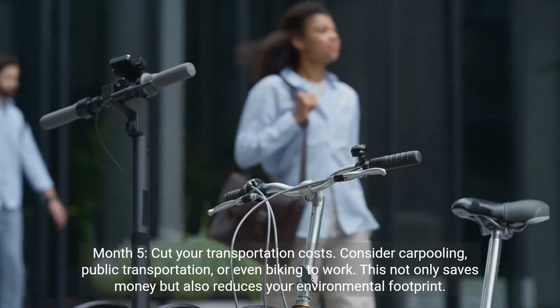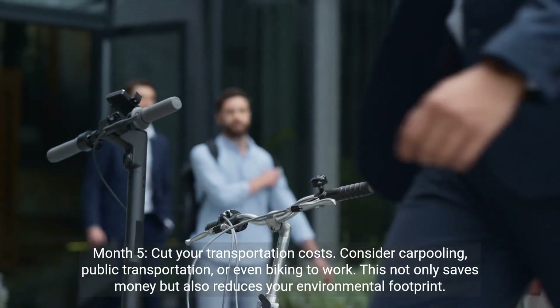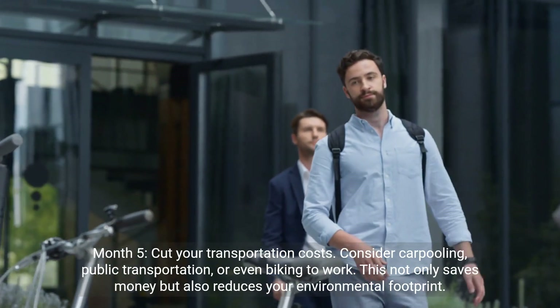Month 5: cut your transportation costs. Consider carpooling, public transportation, or even biking to work. This not only saves money but also reduces your environmental footprint.